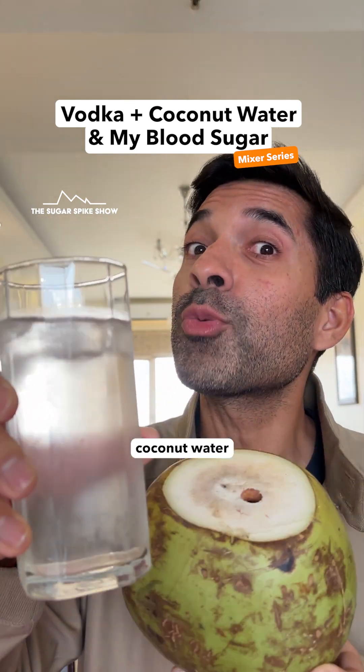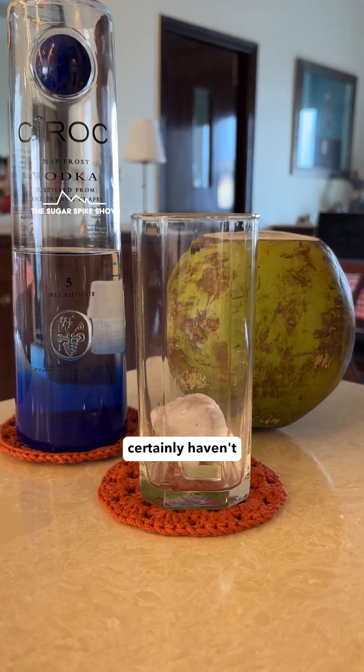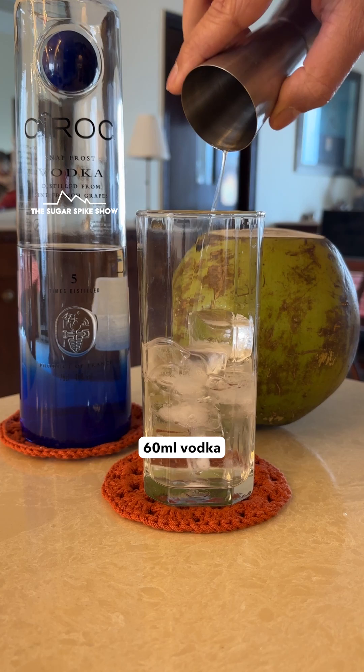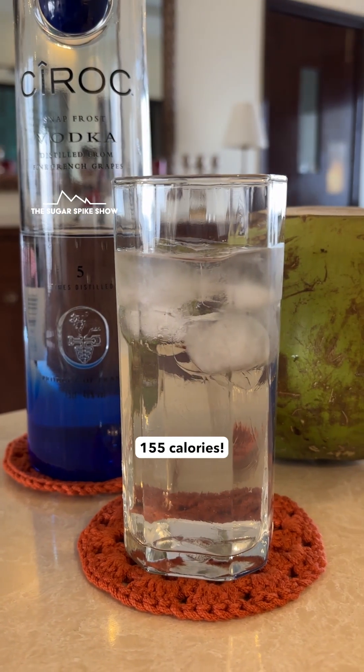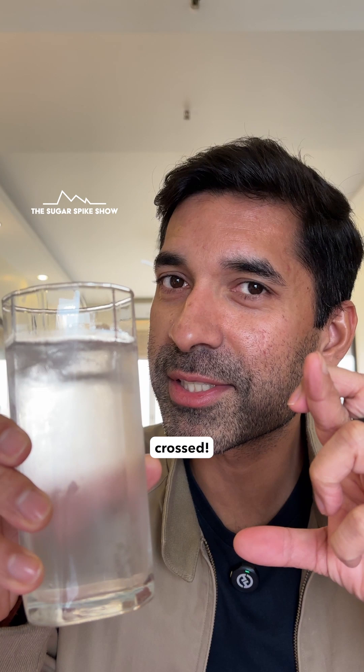Have you ever had vodka with coconut water as the mixer? Well, I certainly haven't. So today I'm having 60 ml vodka with 120 ml fresh coconut water. This drink is around 155 calories. Let's keep our fingers crossed. Cheers.